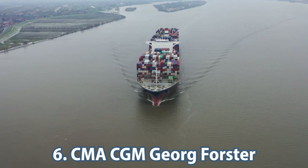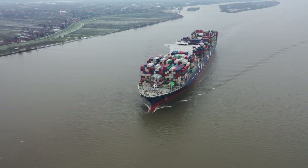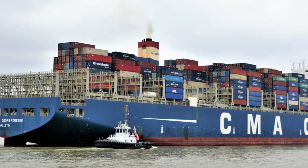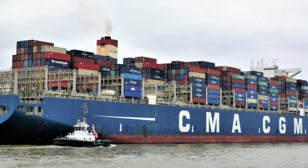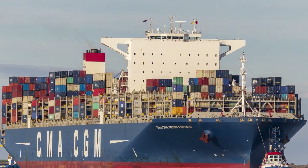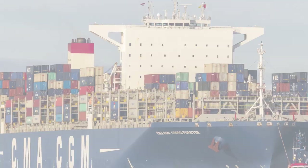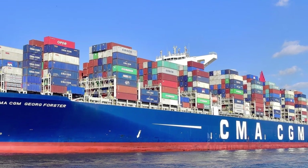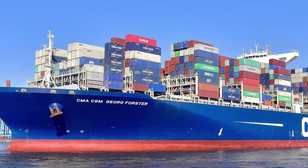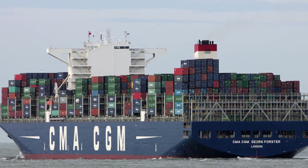In sixth place is the CMA CGM George Forster, the second in a series of six 20-foot container vessels constructed by Samsung Heavy Industries for CMA CGM Group. The vessel was named in honor of the famous German author and traveler of the 18th century, George Forster. It was christened at a ceremony in Hamburg in July of 2015. The vessel was equipped with the most modern purification system of the time, enabling the outgoing water ballast to be ejected without harming the sea life.